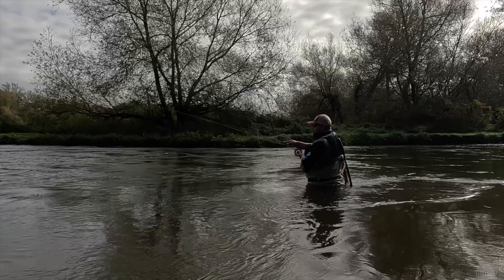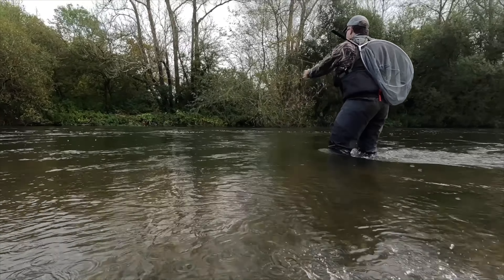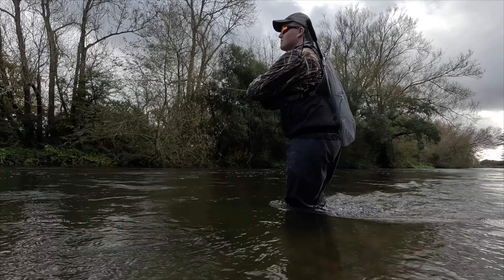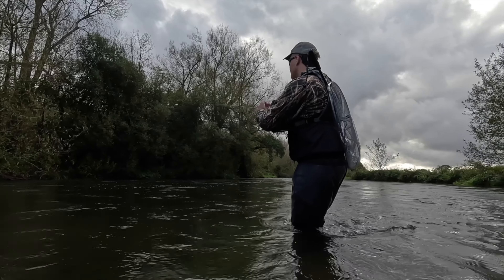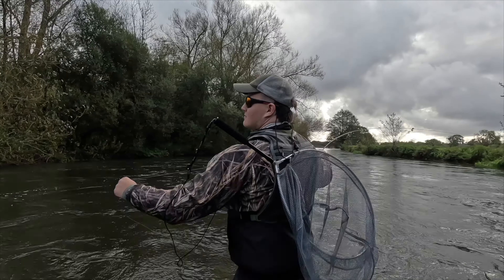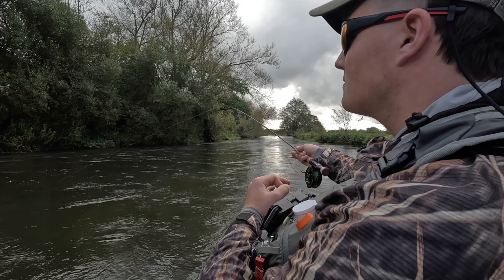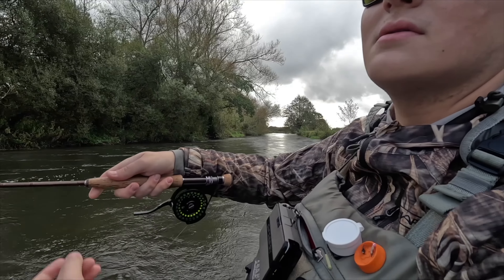My primary method for this species is nymphing, and there are many varieties of this method. For the purpose of this video, we will give this the umbrella term of euronymphing. With most of the grayling's diet being either on or just off the bottom, this is the go-to choice for many anglers. Whatever nymphing technique you wish to utilise, it's about getting your flies down but allowing them to travel at the same speed as the river current, presenting a natural drift and mimicking their food source.